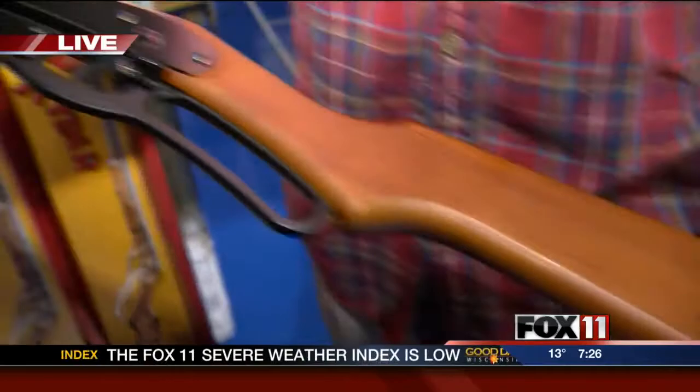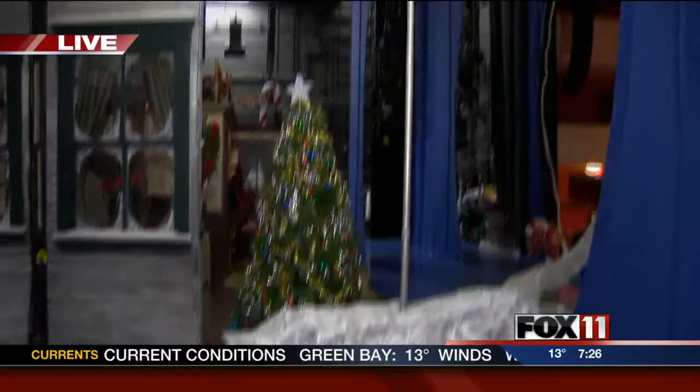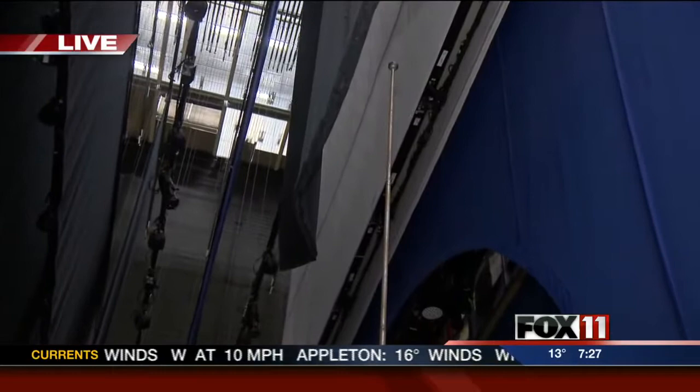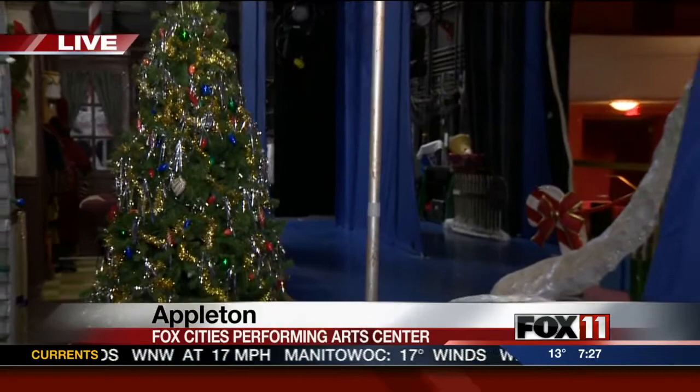And he ends up shooting his eye out. There are obviously other pieces of the show. You can see the set right over here — the flagpole, a very important part. Our flagpole is what Flick gets his tongue stuck to on a dare, the infamous triple dog dare. All the kids are playing on the playground and he sticks his tongue on there and gets jammed right up. The pieces are being moved all the time during the show. While everybody is on stage acting and singing their hearts out, we're backstage moving sets around, getting ready for the next scene.